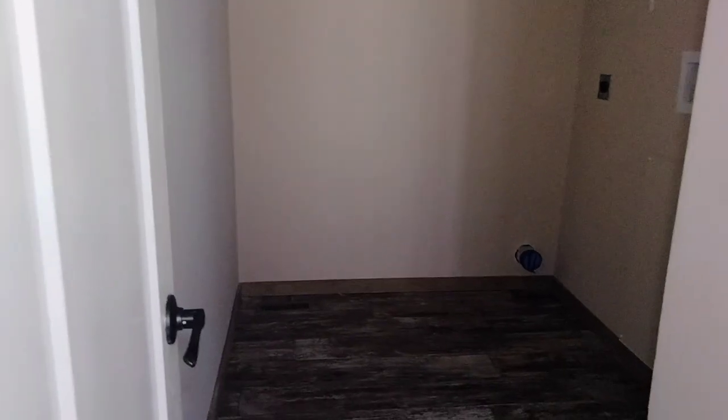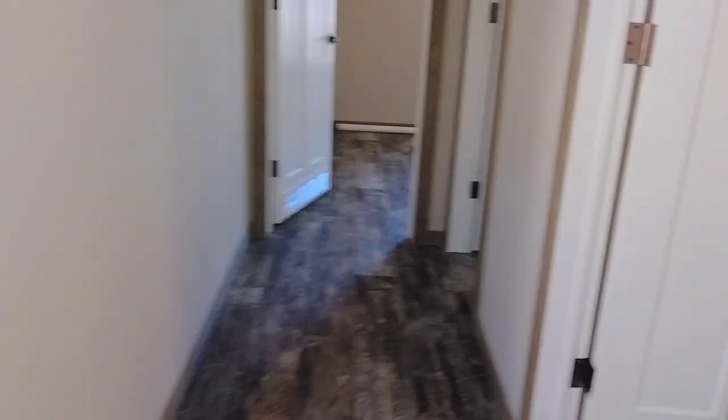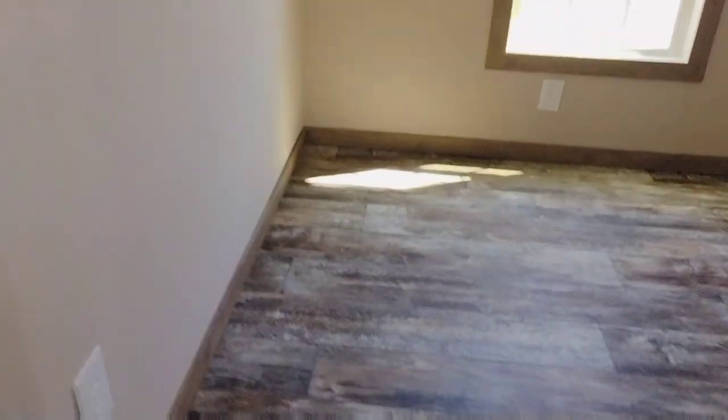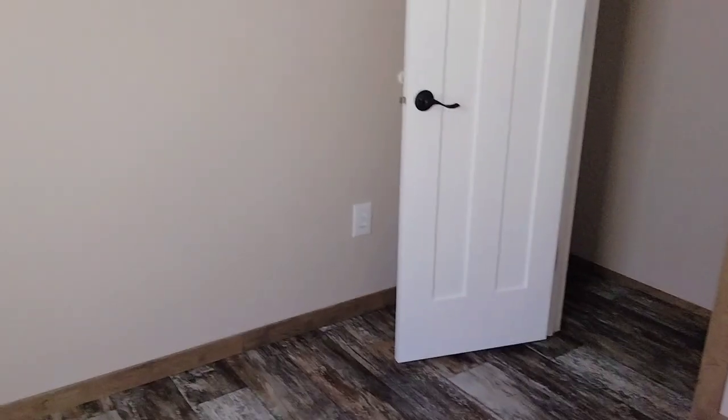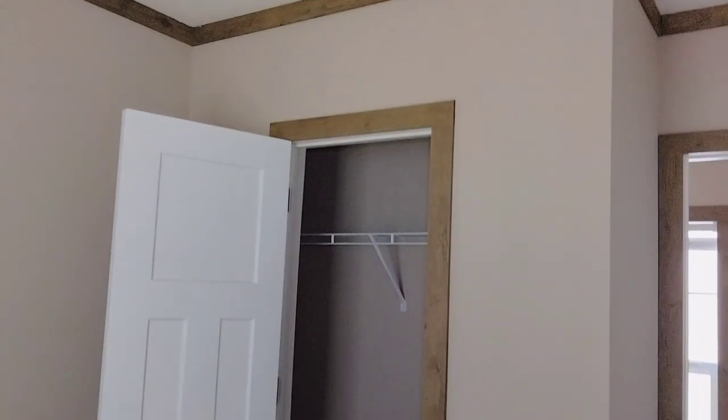So yeah, this is going to be a three-bedroom two-bath. Walking into the first guest bedroom — you've got your light switches and everything. There's a little outlet right there. This is a small little room, of course we're in a single lot so it's not going to be super huge, but yeah, it's nice.